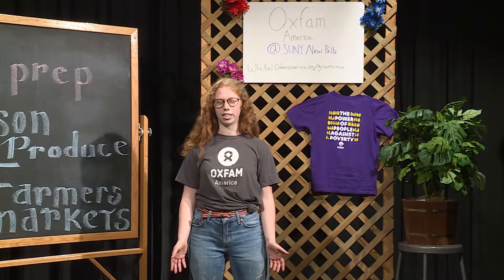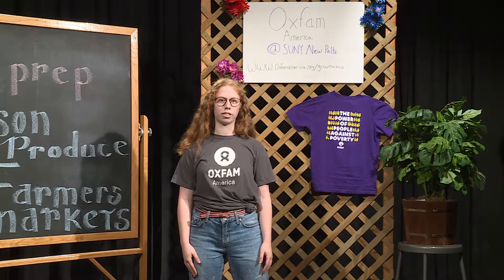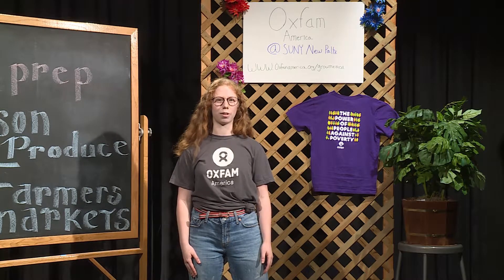If you'd like to learn more about shopping and eating sustainably, check out OxfamAmerica.org slash The Grow Method, or come to our club on campus.